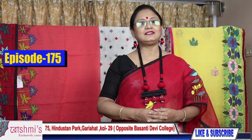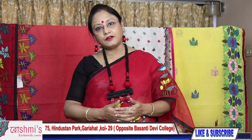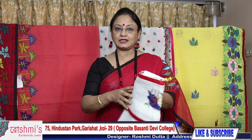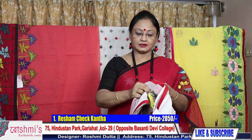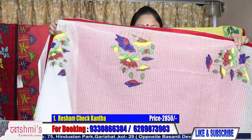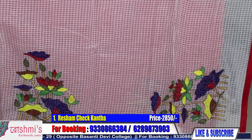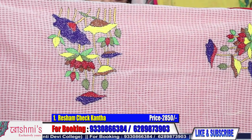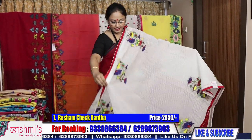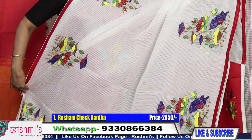Hello viewers, welcome to my channel. This is Roshmi again from Kolkata. Today I am going to show you reshom chek, kantha work, and many more — all are handcrafted. Let's start. Saree number one: white color reshom chek with kantha work, a new design. Just see the palla part — these all are kantha work. Have a close look; all are hand kantha stitch. Material is reshom chek and the price is 2850.